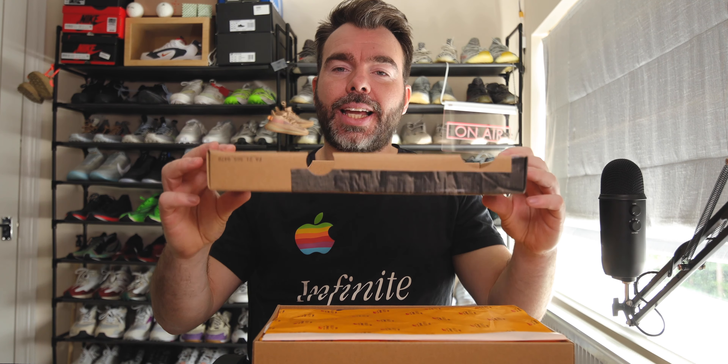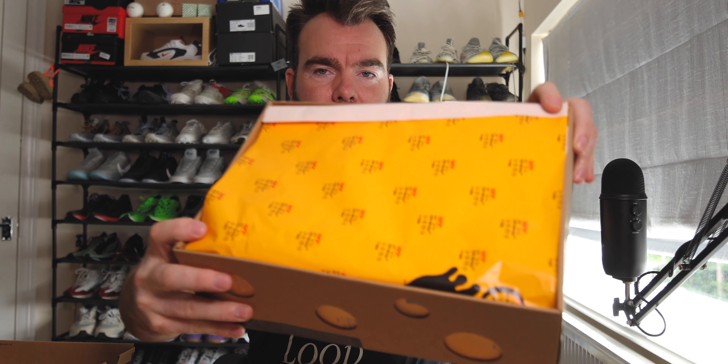The lid comes off as a top lid. We're greeted with some really vibrant orange tissue paper, reminiscent of what I got in the Off-White Tierra Kiger pair. This one has 'Off-White 2021' with red circles on it and then Off-White branding in black, printed huge on the tissue paper.